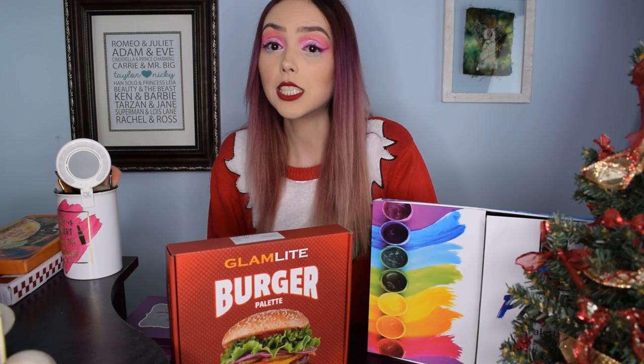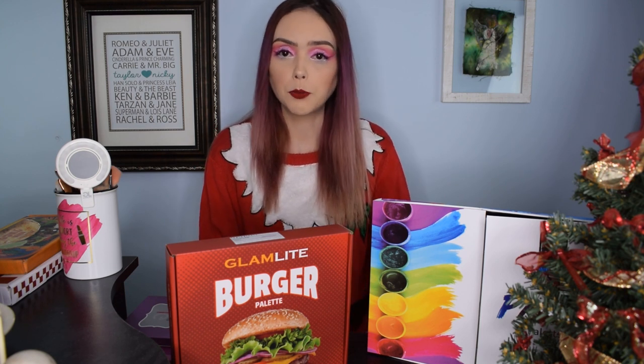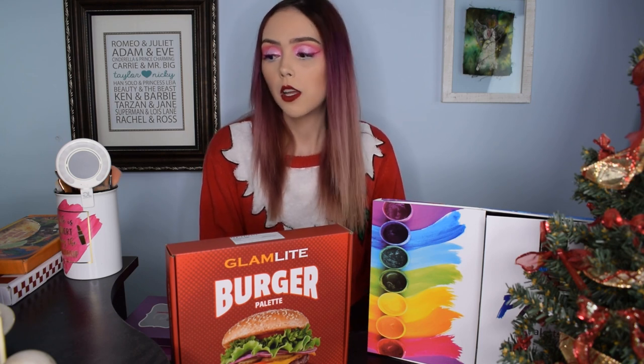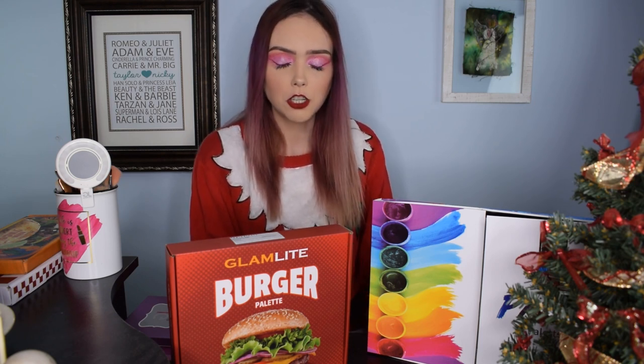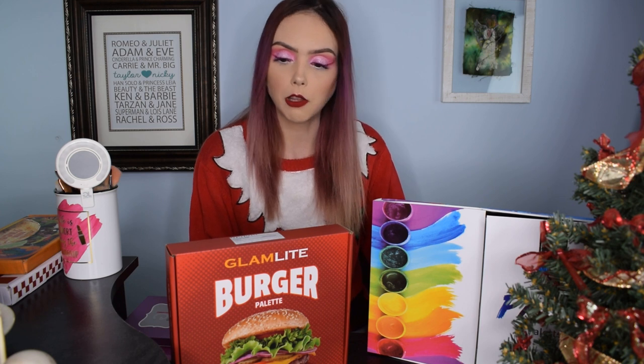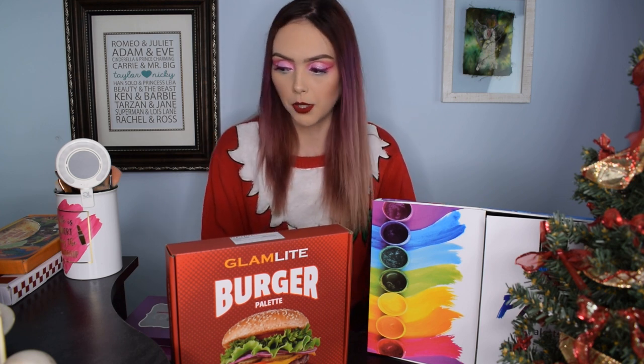Hey guys, welcome back to Dark Angel Beauty. Today I am really excited to do this particular haul. I have ordered for the first time from this brand. I've seen a lot of really cool stuff about them — bigger YouTubers like Jeffree Star and Nikki Tutorials have talked about them. This is Glam Light — Glam Light Cosmetics, based out of California, run by a wonderful young woman who is all about female empowerment, and she's created this brand that is honestly incredible.